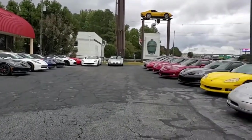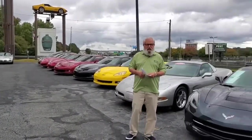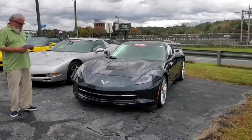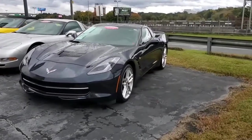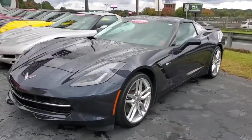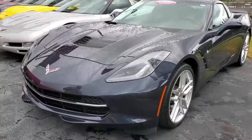Hello everybody, this is Mike at Buy A Vet in Atlanta, Georgia. It's kind of an overcast day today, but we wanted to show you some Corvettes outside. This is a 2014 Stingray Z51 1LT in the hard to find Night Race Blue exterior color with a Jet Black interior.